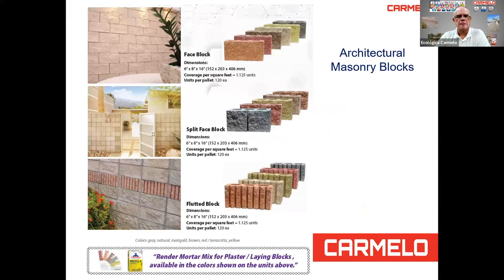Another beautiful product is our split face blocks and fluted blocks — architectural masonry blocks — which come in gray, natural, marigold, brown, red, terracotta, and yellow. They beautify the walls of your buildings, mostly used on the exterior. The mortar color can be combined with the block color. We have render mortar mix for plastering and laying blocks, available in about five colors: gray, natural, marigold, brown, red, terracotta, and yellow — so you can create that coordinated combination.